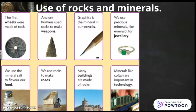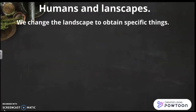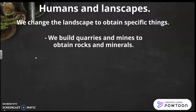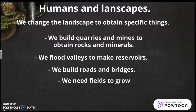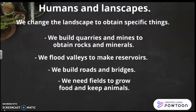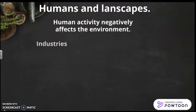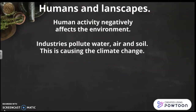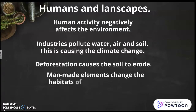Now we are going to learn about humans and landscapes. We change the landscape to obtain specific things. We build quarries and mines to obtain rocks and minerals. We flood valleys to make reservoirs. We build roads and bridges. We need fields to grow food and keep animals. But human activity negatively affects the environment — industries pollute water, air, and soil, causing climate change. Deforestation causes the soil to erode, and man-made elements change the habitats of animals and plants.